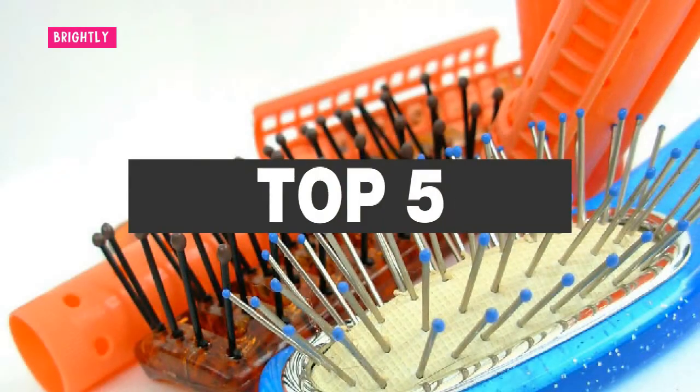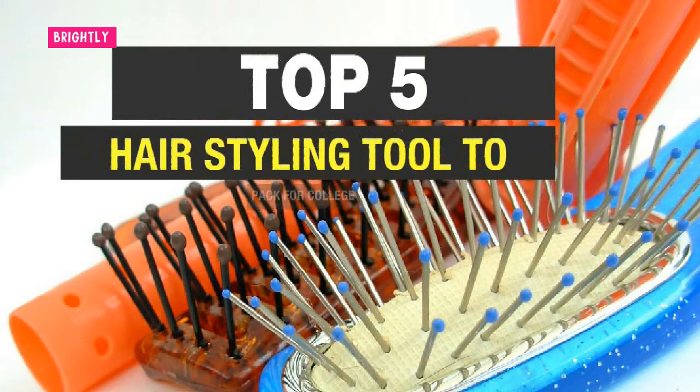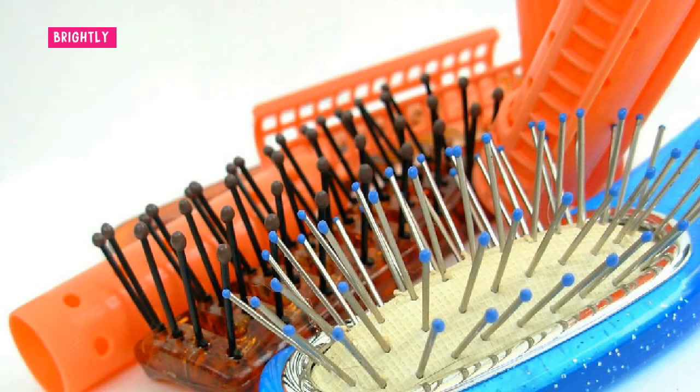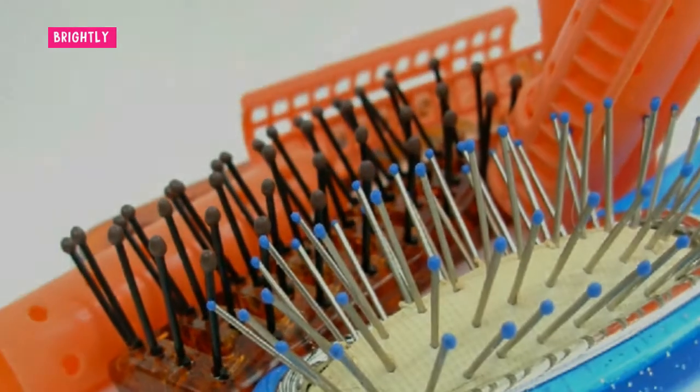Along with the excitement that comes with going off to college, there are often plenty of worries, with what to pack being just one. For most girls, fashion and style is a priority, so it is important to obtain information about some of the top hair styling tools that will come in handy all throughout the year. With many brands and types available, learning about some of the popular items will make the packing challenge a bit easier.